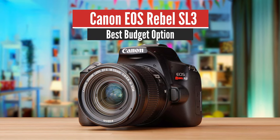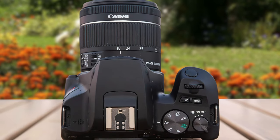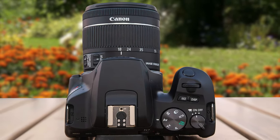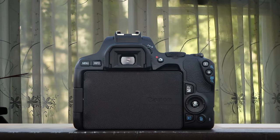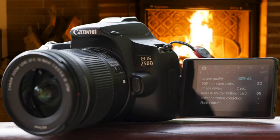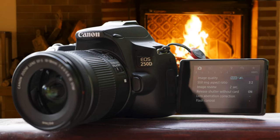Number 3: Canon EOS Rebel SL3 – Best Budget Option. First-time DSLR owners, families, and picture-taking enthusiasts on a limited budget will appreciate the Canon EOS Rebel SL3's price, ease of use, and built-in guidance. There are enough features to allow those interested to explore all facets of photography while learning about fundamentals such as shutter speed, aperture, and depth of field via the onboard help system, but you can just as easily use it as a point-and-shoot camera.